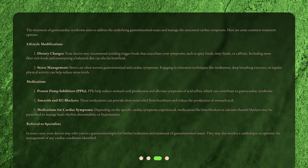Referral to specialists. In some cases, your doctor may refer you to a gastroenterologist for further evaluation and treatment of gastrointestinal issues. They may also involve a cardiologist to optimize the management of any cardiac conditions identified.